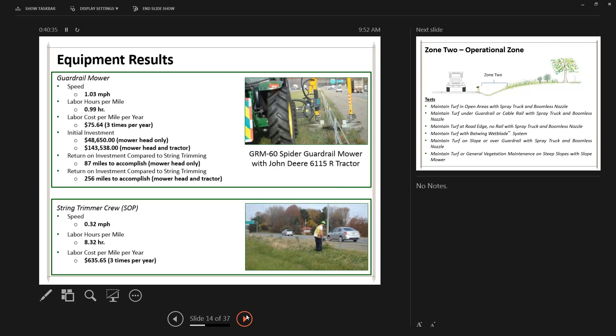For the mechanical test, we used a guardrail mower that fits around cable rail or guardrail. It was much more cost-effective and safer than string trimming, reducing exposure to traffic. It travels about one mile per hour, versus the spray truck at about nine miles per hour. If you need to buy the tractor and mower, return on investment is achieved in 256 miles of rail maintenance — possibly worth sharing at the district level, especially on corridors like I-71.